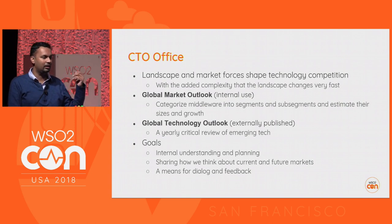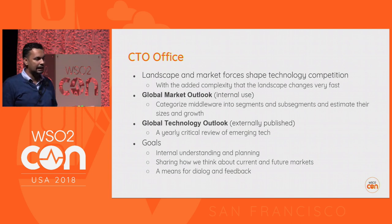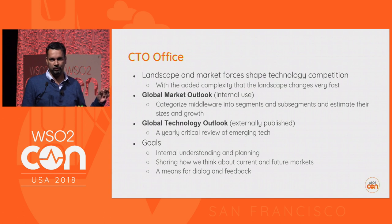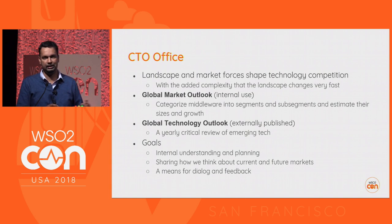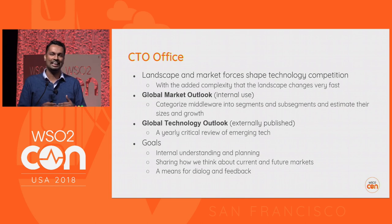We have two main tasks. One is the reference architecture and reference methodology Asanka talked about, which we discussed in the keynotes. The second part is the Global Technology Outlook — an effort to try to understand the middleware landscape, how things change, what the new technologies are, how to compare them. The first version is not yet out; this is early work, but some initial outputs are coming at the end of July.